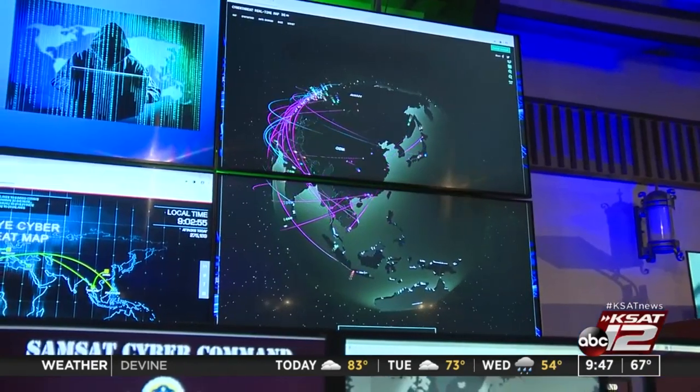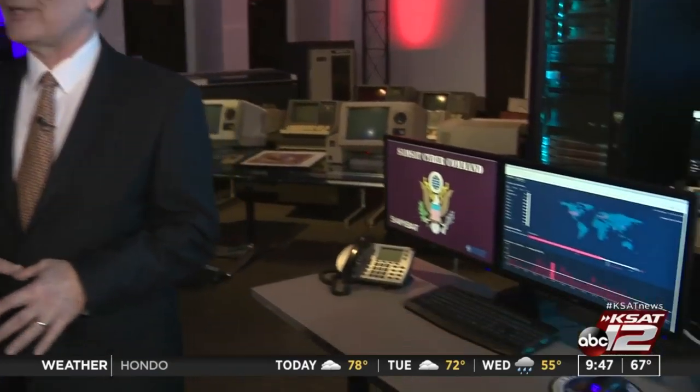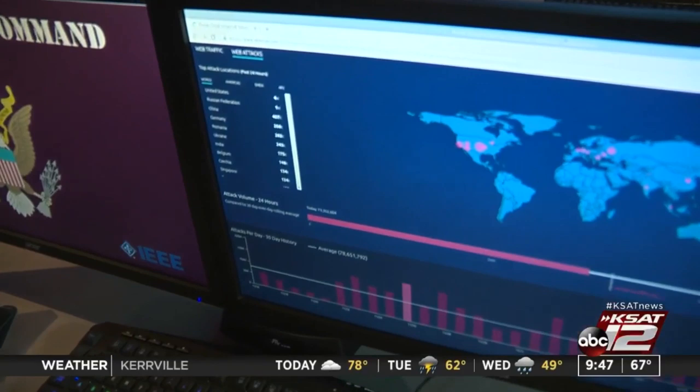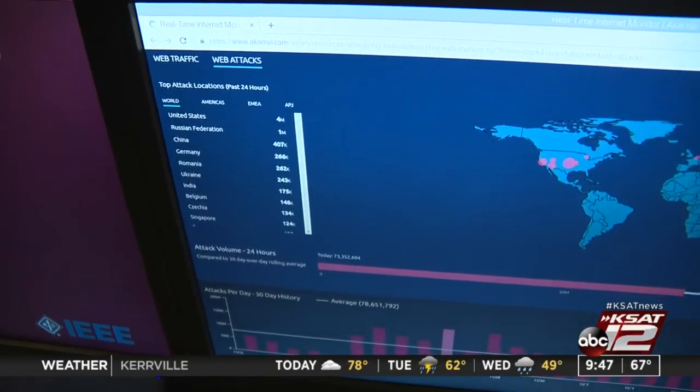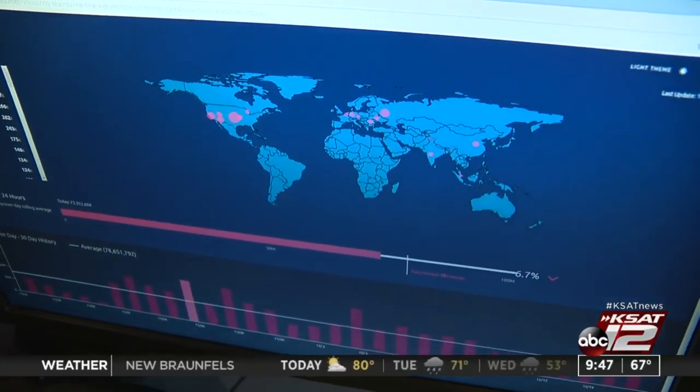Secondly, there are national level threats that can threaten our national infrastructure and DOD, and we should appreciate those threats and that our governments are working to protect us in those areas. Thirdly, there are a lot of jobs in the area of cybersecurity, and a lot of those are in San Antonio. We like to introduce those opportunities to children and young adults so they can study it and become involved in these jobs.